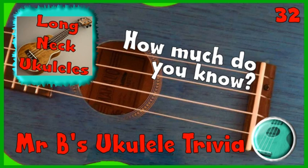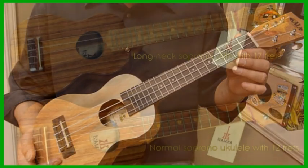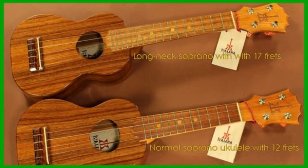This week's 1 Minute Ukulele Trivia is all about long neck ukuleles. An interesting and relatively widespread variation to the standard types of ukulele is the long neck soprano ukulele. The idea of these long neck models is to offer the extra frets and wider fret spaces of a concert or tenor ukulele while still offering the lighter tonal sounds of the soprano. A soprano ukulele normally only has 12 frets, but a long neck soprano ukulele can have up to 18 frets, which is the same as a lot of concert or tenor ukuleles.